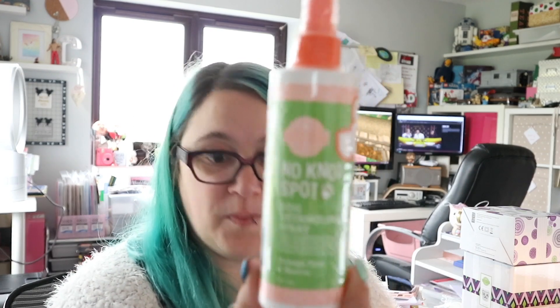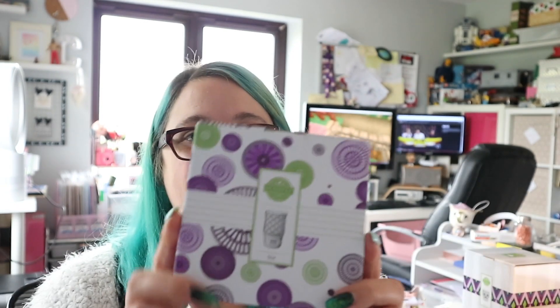I also got this, which is No Knot Spot. It's £12 for a 237ml bottle and it's apparently a mat-busting spray that removes tangles and conditions the skin. I got this in orange zest and nectar. I'm also waiting for my Freshen Up Pup dog deodorizing spray — I'll show you that when it comes in.